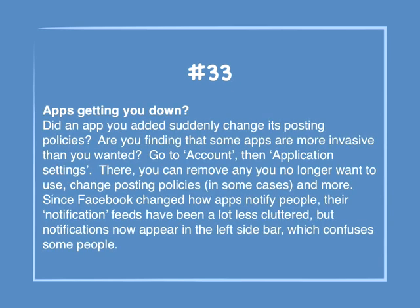Number 33: Apps getting you down? Did an app you added suddenly change its posting policies? Are you finding that some apps are more invasive than you wanted? Go to Account, then Application Settings. There you can remove any you no longer want to use, change posting policies in some cases, and more. Since Facebook changed how apps notify people, their notification feeds have been a lot less cluttered, but notifications now appear in the left sidebar, which confuses some people.